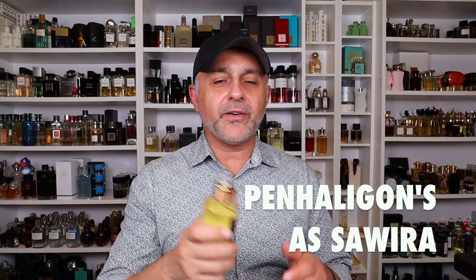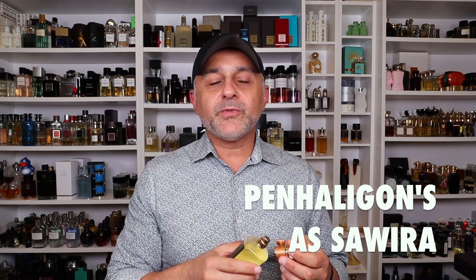Last but not least, going to the House of Penhaligon's again — this is Asawira. Really amazing scent. It's very balsamic and resinous. You've got saffron, very aromatic and dry, a leathery touch, oud, very woody, some myrrh, woody notes, rose underneath, and then amber and labdanum. This is a fragrance that not a lot of people talk about, but it is absolutely an amazing scent from Penhaligon's — one of my favorite niche houses, definitely top 20, maybe even close to top 10. Asawira is definitely a sleeper but an awesome balsamic and resinous fragrance.